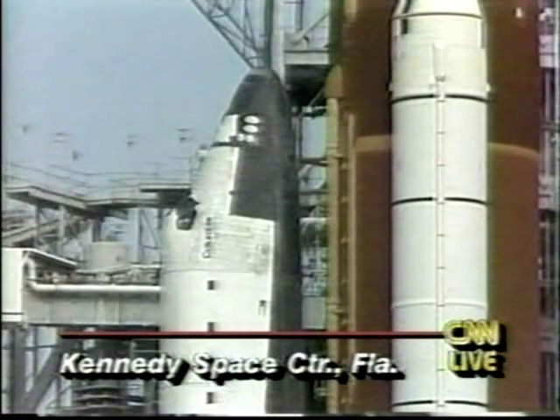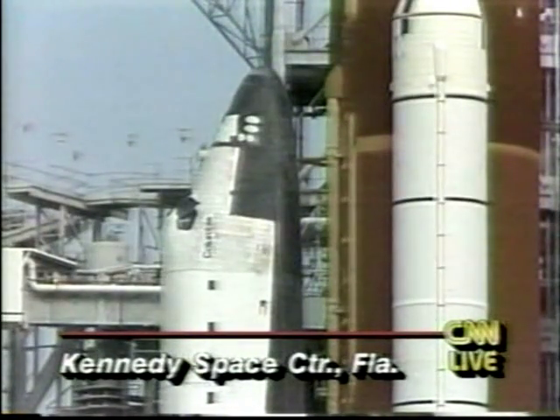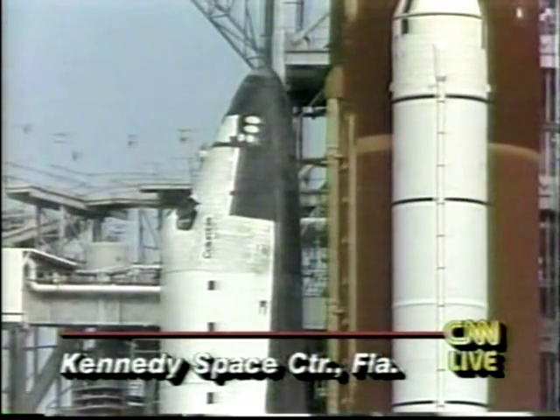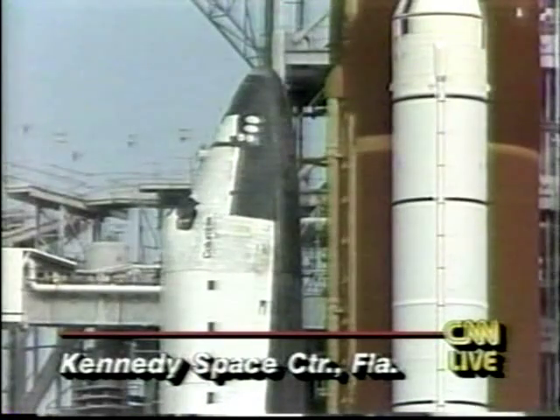All systems are go for launch for Columbia's 11th spaceflight. Columbia is the oldest orbiter — it was the first one to fly into space. It is 10 years old. This mission is a nine-day flight to take a look at the effects of microgravity on human space travelers.